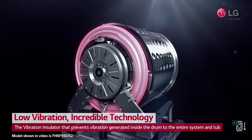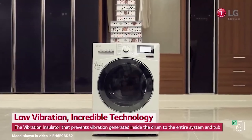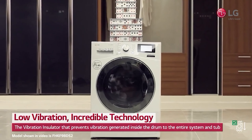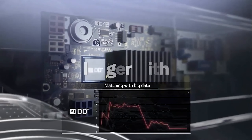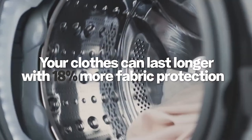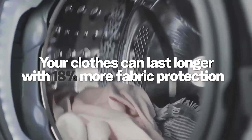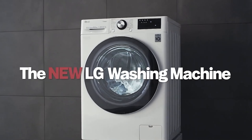Operating quietly except when nearby, it signals cycle completion with a gentle alert. While loading is straightforward, a taller design would reduce strain. Nonetheless, its ample capacity easily manages multiple items like thick towels, queen sheets, and blankets in one load without issue. Its efficient wash cycles averaging 30–40 minutes contribute to its overall effectiveness.